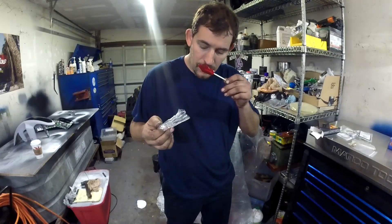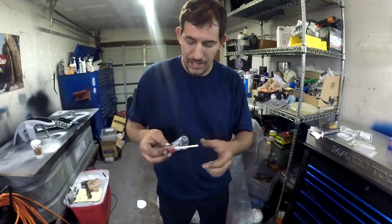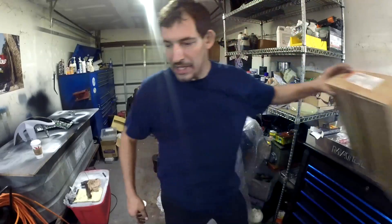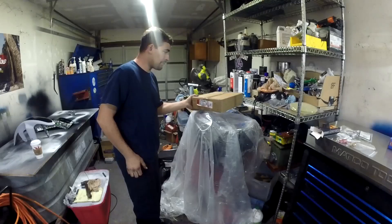They made it cinnamon to top it off. My favorite. In the meantime, I'm going to be installing this front cover on my engine over here while I eat this lollipop.